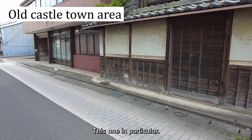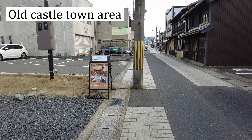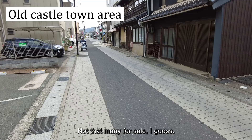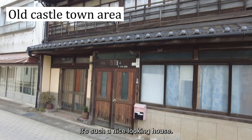This one in particular looks really nice. Compared to some of the other old towns I've seen, I feel like the Maizuru area has a lot more Machiya still standing. Not that many are for sale, I guess, but they look such a nice looking set of houses.